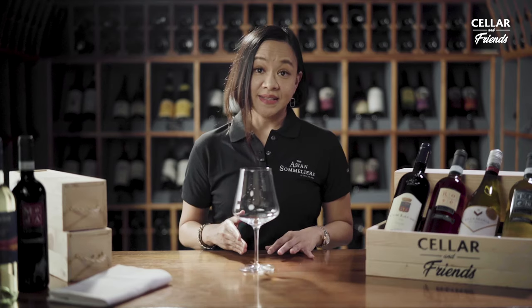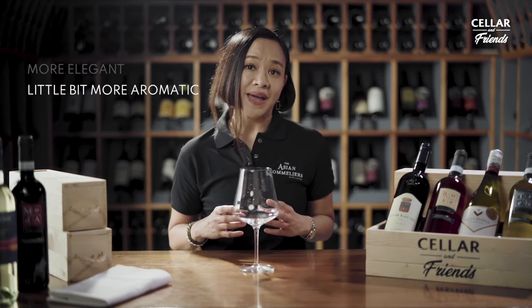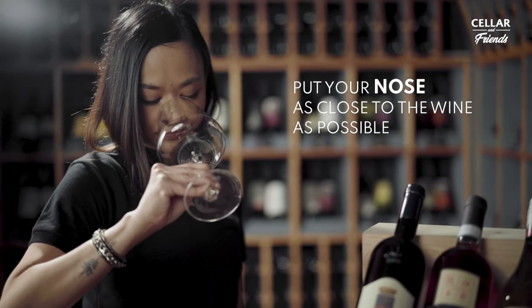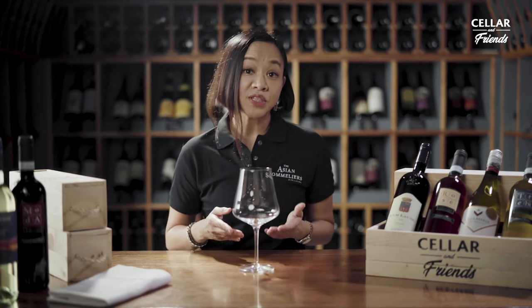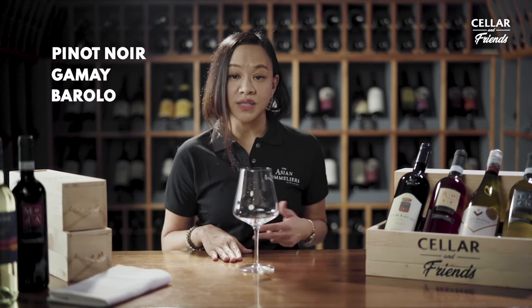This glass is made for red wines from grape varieties that have thinner skin, more elegant, a little bit more aromatic, and less alcoholic. So what you really want is to have your nose as close to the wine as possible to enhance your wine drinking experience. As the name suggests, this Burgundy glass is for you if you like your Pinot Noirs, your Gamay, your Barolos, and your Barbarescos.